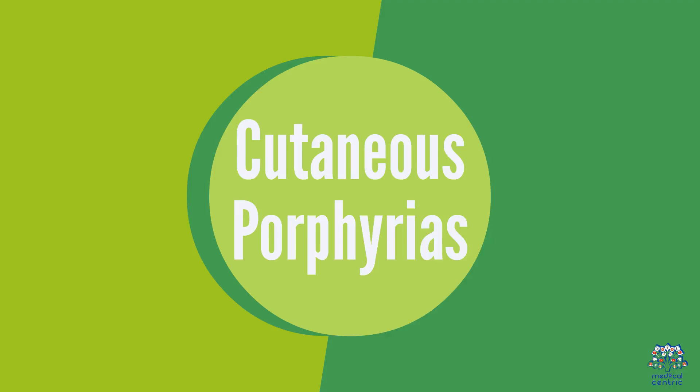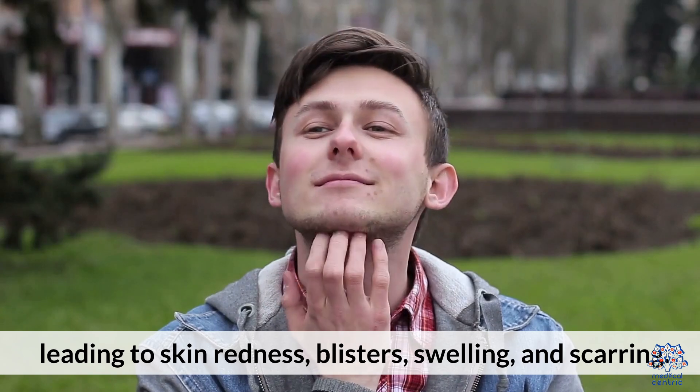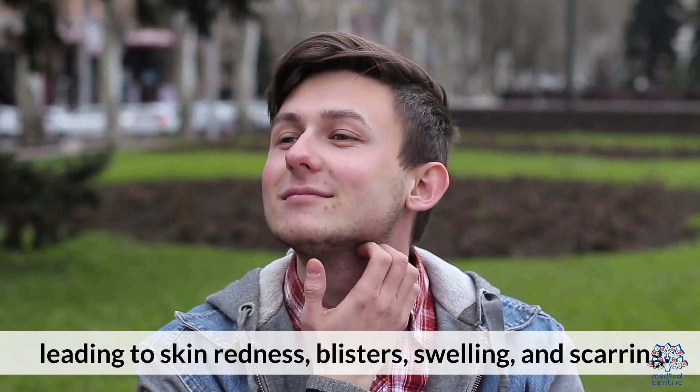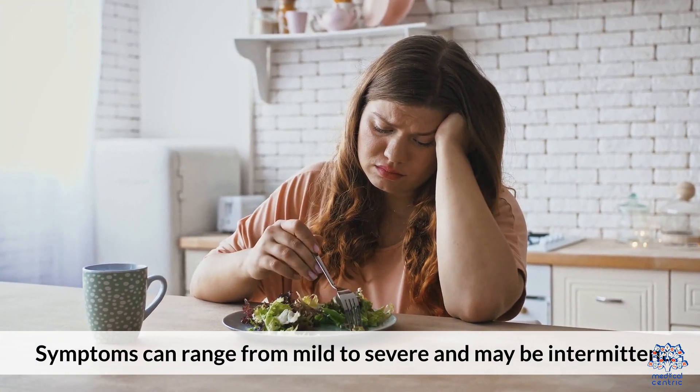Cutaneous porphyrias produce symptoms that often appear after exposure to sunlight, leading to skin redness, blisters, swelling, and scarring. Symptoms can range from mild to severe and may be intermittent.